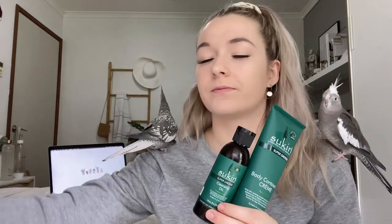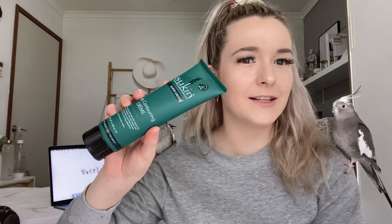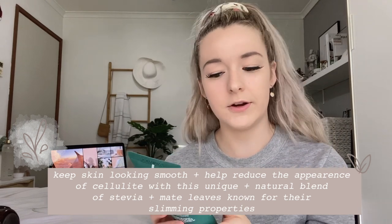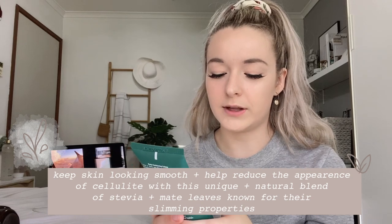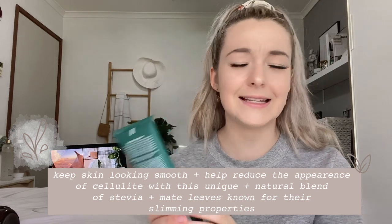This is part of the Super Greens collection, the same collection as the cleansing oil and detoxifying face mask. This is a body contouring cream. I haven't actually tried this much — it seems a little unbelievable, but it says it keeps skin looking smooth and helps reduce the appearance of cellulite with a unique and natural blend of stevia and matte leaves known for their slimming properties, suitable for all skin types. I have cellulite on my legs so I'm definitely going to have to try this out.